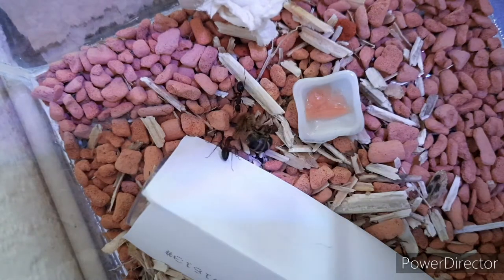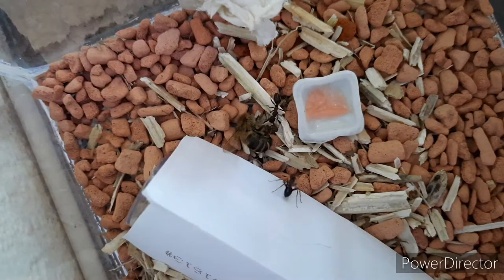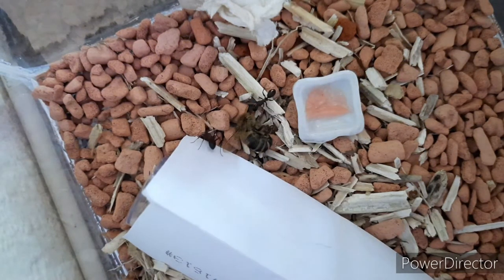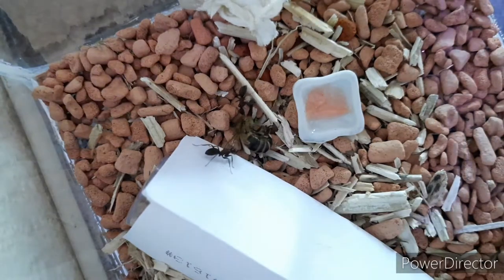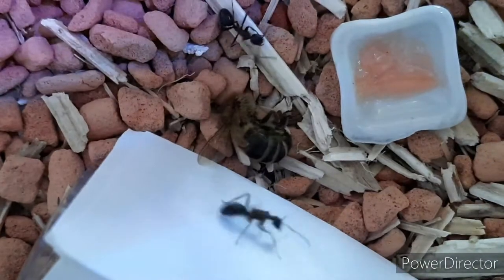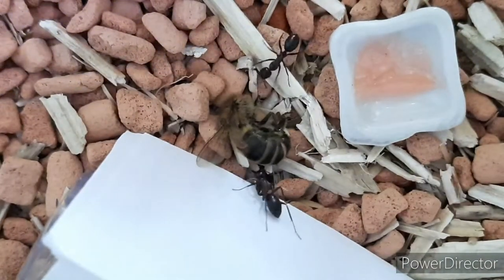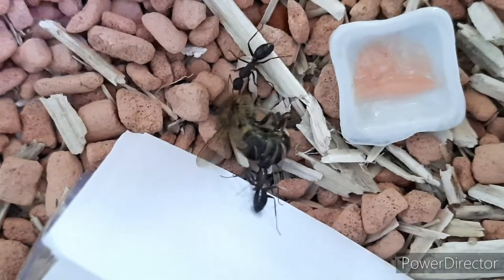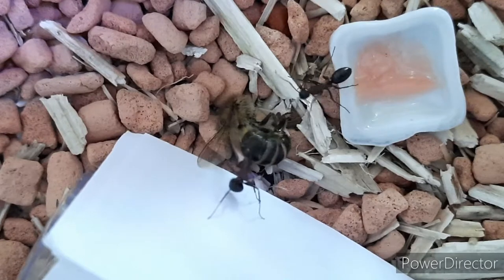Honeybees all day long are cleaning out dead bees, but especially in the morning you can find dead bees right in front of the entrance on the flight board. I picked it up there — it's a dead old bee. I cut into its abdomen and thorax so the ants are able to reach it. But they are really unsure where it came from.